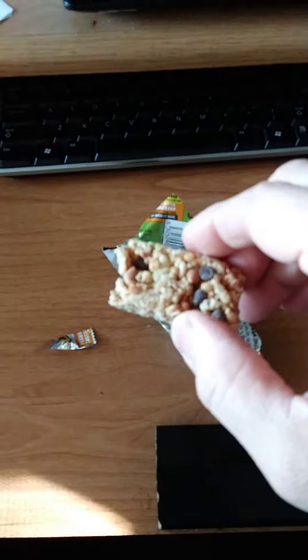So if you're just looking for a chocolate chip granola bar with some peanut butter in it for extra flavoring, this is probably a good choice for you. If you're looking for a strong peanut butter flavor, nope. Anyway, thank you very much for watching and have a great day.